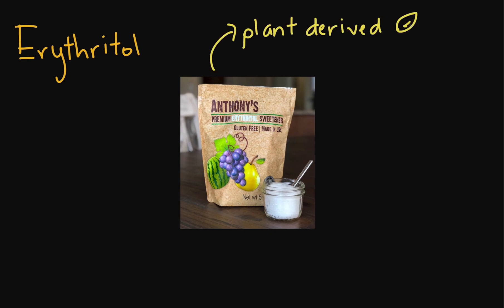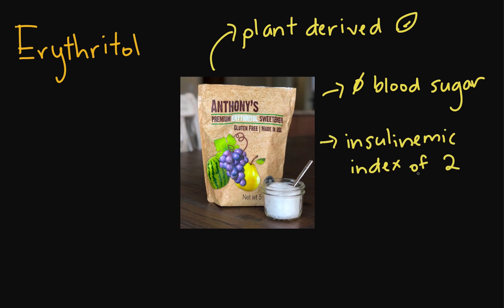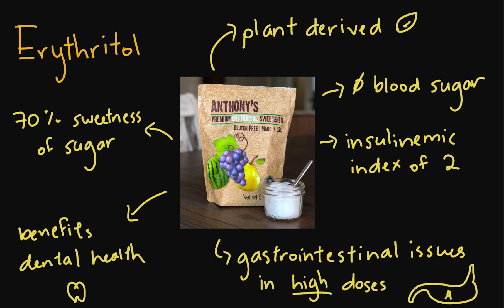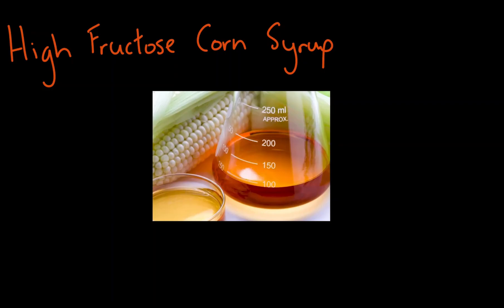Erythritol is similar as it has a glycemic index of zero, meaning it doesn't impact blood sugar levels, but it does have an insulinemic index of two, meaning it does affect insulin levels minimally. It is 70% as sweet as sugar and is considered good for dental health as it doesn't contribute to plaque buildup. However, it also poses the same dangers of gastrointestinal distress in some individuals when consumed in high amounts.